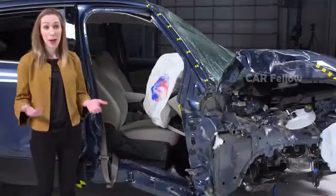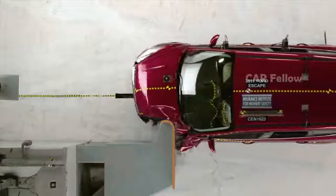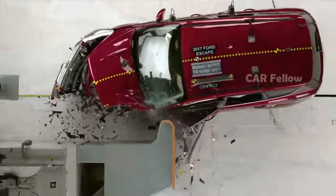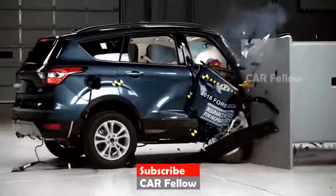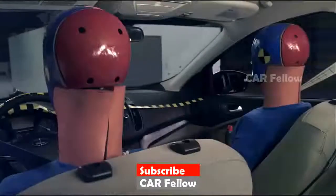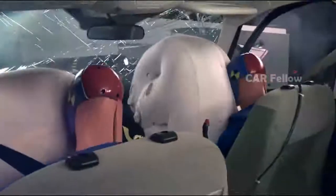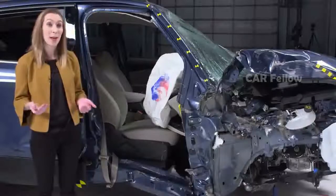The Ford Escape struggled in the passenger side test. In 2017, Ford reinforced the structure on the driver side of the Escape to improve performance, but didn't make the same changes to the passenger side. The occupant compartment was severely compromised. Parts of the safety cage came rearward and inward towards the occupant. If this were a real-world crash, a passenger would likely have sustained a right hip injury.